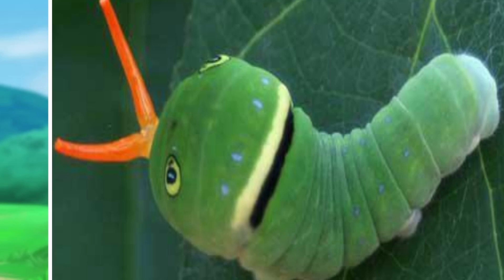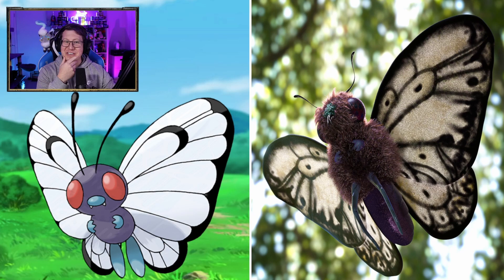Caterpie is actually based off a real caterpillar called the Eastern Tiger Swallowtail Caterpillar, and this is what it looks like. That is so cool — it looks exactly like a caterpillar. Metapod not looking too bad, looking like a chrysalis. What else can you do?